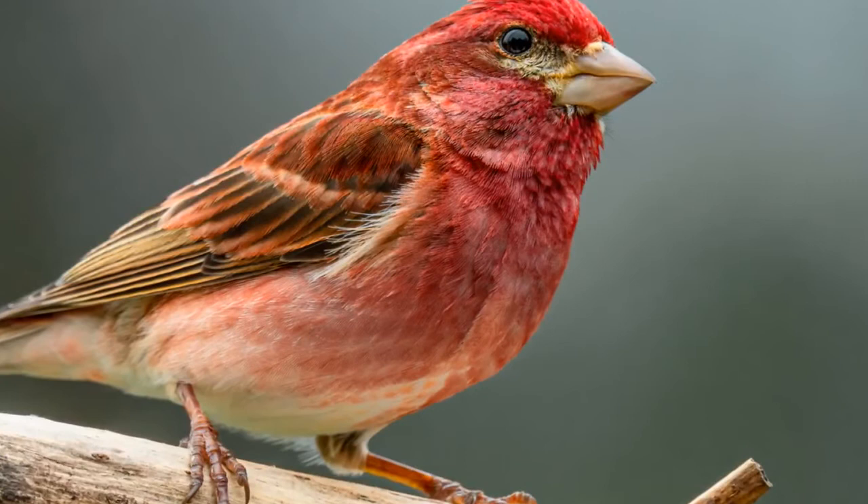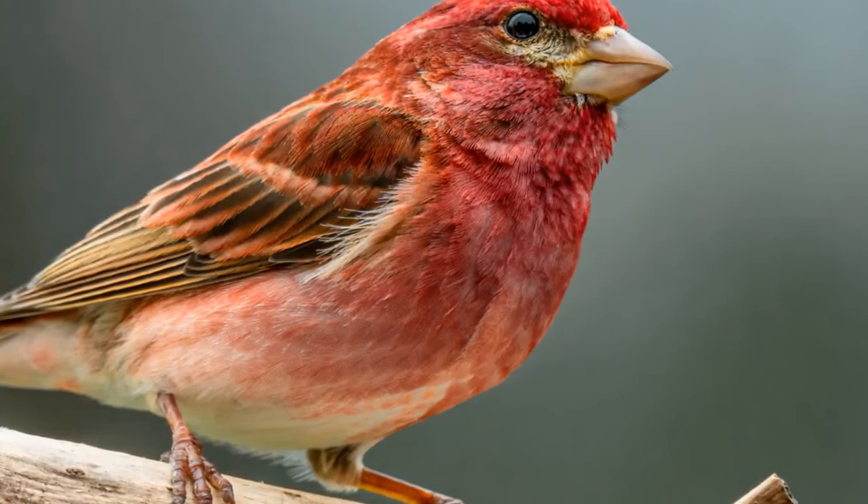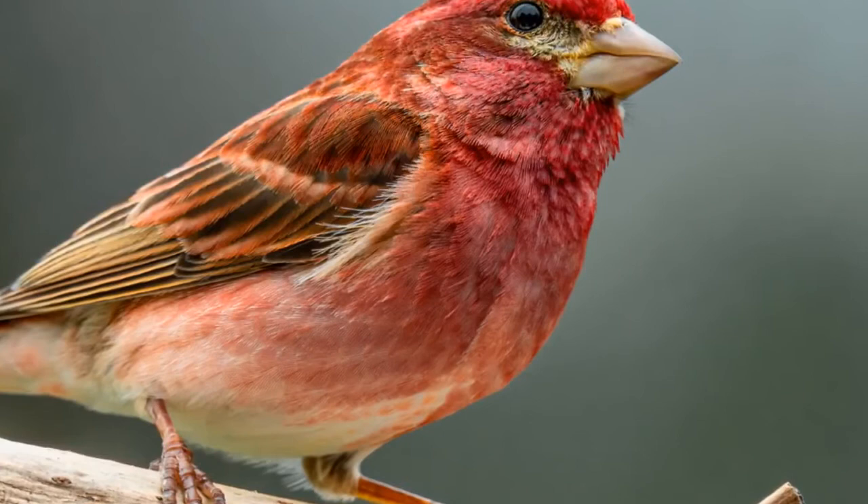These birds spend the breeding season in southern Canada, New England, and the Pacific coast, and then travel south for the winter. Whenever population sizes grow for the year, the evidence suggests that this species will dramatically expand the distribution of its wintering range.